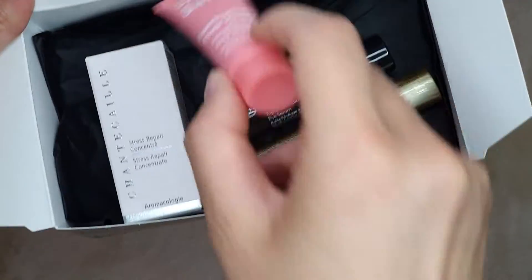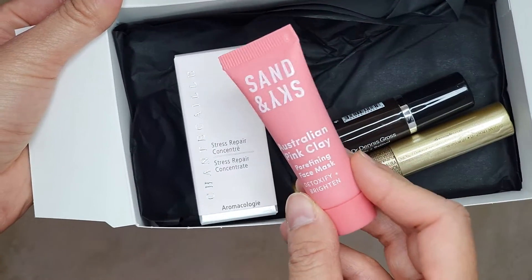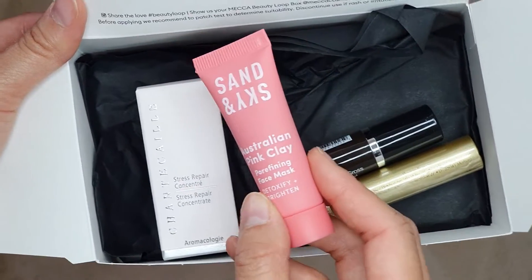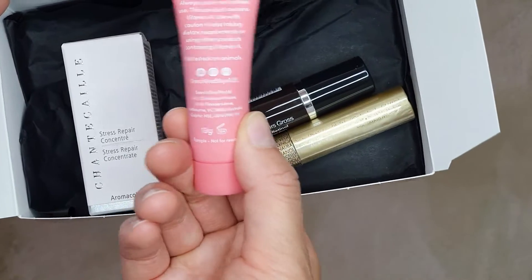The next product is Sand and Sky Australia, Australian pink clay face mask. This is something I've seen a lot of on Instagram, but I didn't know if it was really that great or if it was just hyped up. So it'll be really good to try.